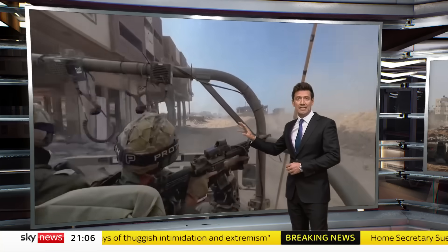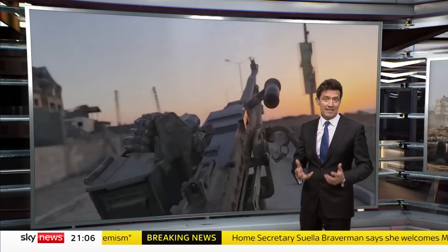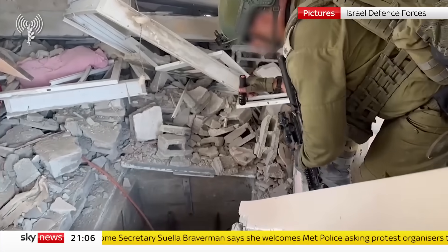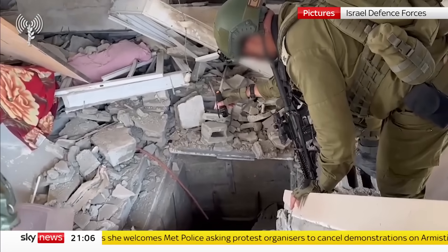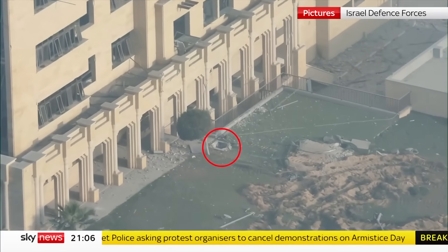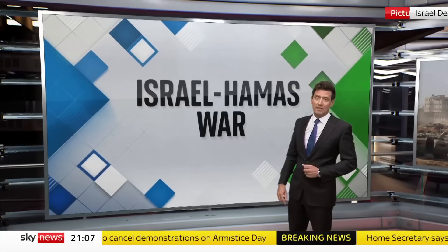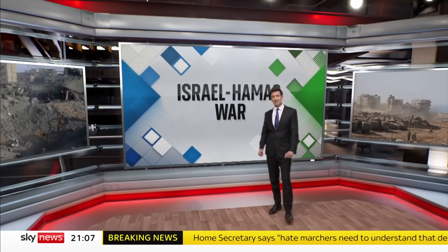Israel has surrounded the city and is moving in for what is likely to be the most intense fighting yet. Israel says Hamas must be destroyed above ground and below, referencing the vast network of tunnels stretching under Gaza City. It's hard to see how any of that happens without many more civilians dying, caught in the crossfire. The fighting and the suffering we've seen so far may be nothing compared to what happens next.